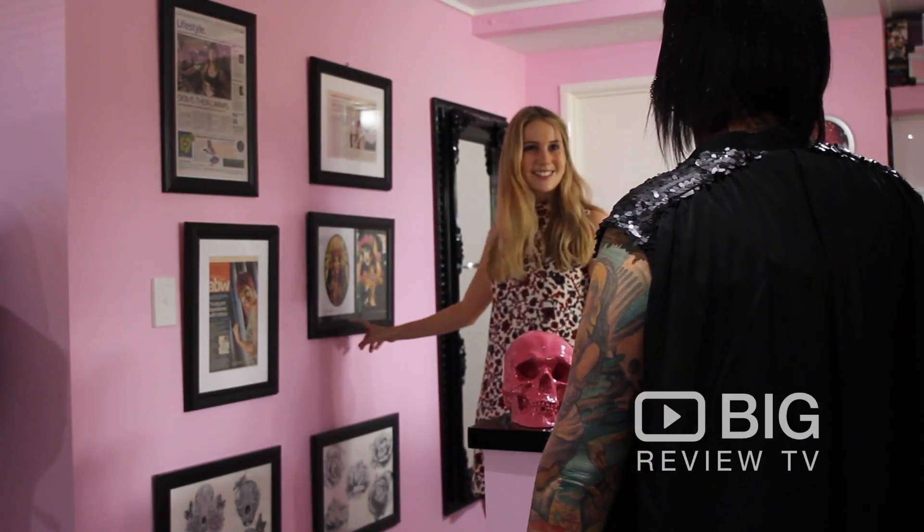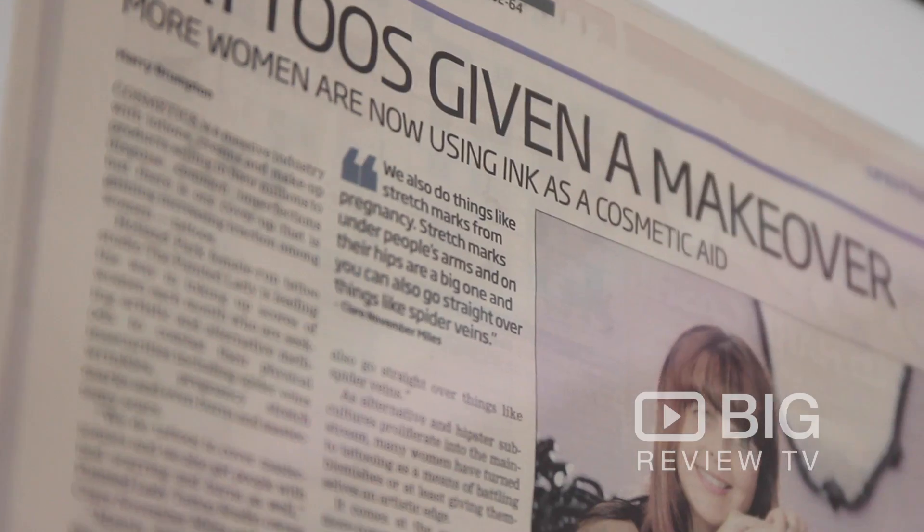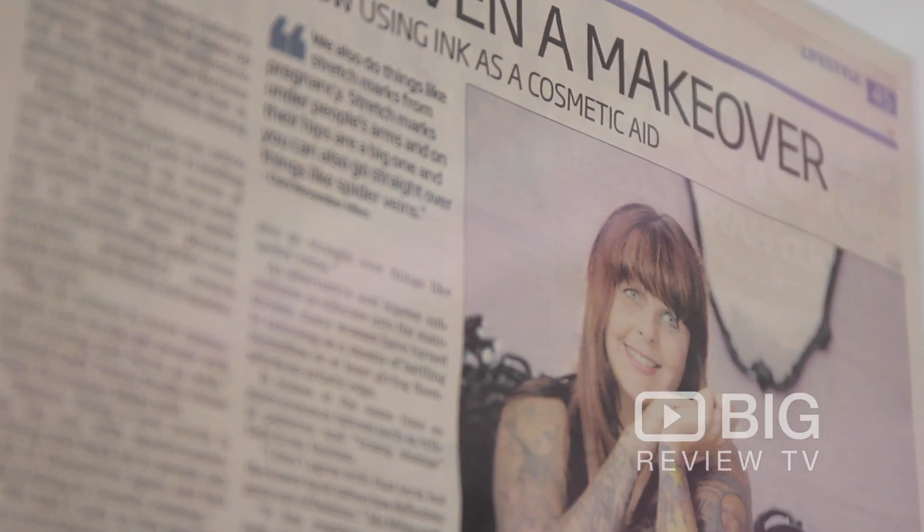Hi, my name's Claire. I'm the owner here at the Painted Lady Tattoo Studio. We would love to see you in here shortly to get some new ink or maybe add to your ink collection. We are at 111 Merton Avenue, Holland Park, Brisbane.